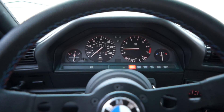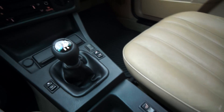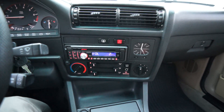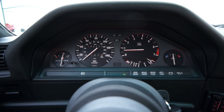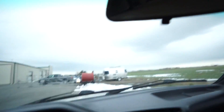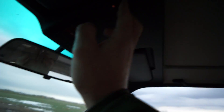Inside: heated seats that work, a Clarion stereo, European-style analog clock. This is it at idle — no check lights. Sunroof works.